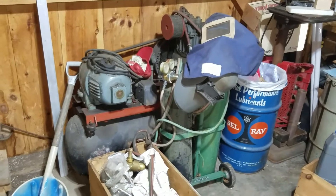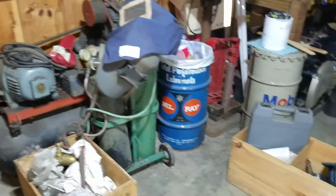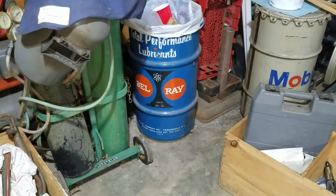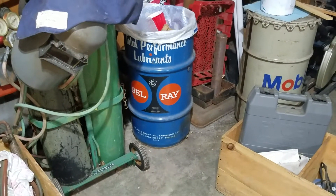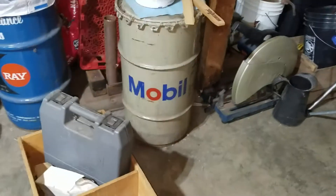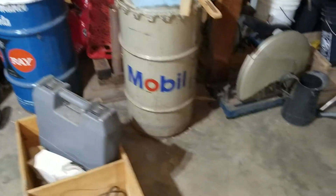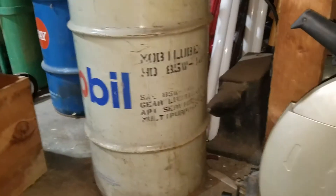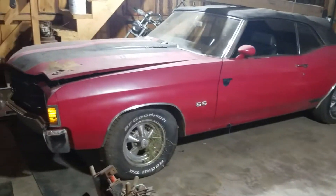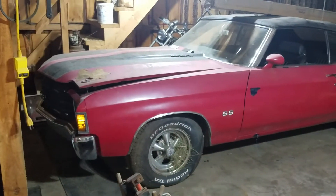Stuff has been repurposed, like that sweet garbage can right there that any guy with a cool garage would love to have. Going to do the same thing with that mobile oil barrel, except it's still half full of 5W-30 or whatever oil is in it.